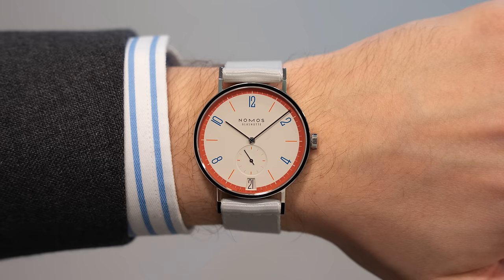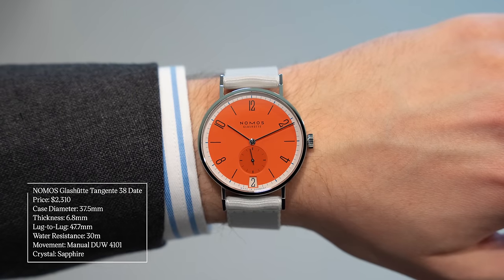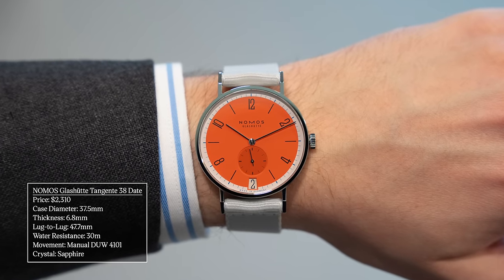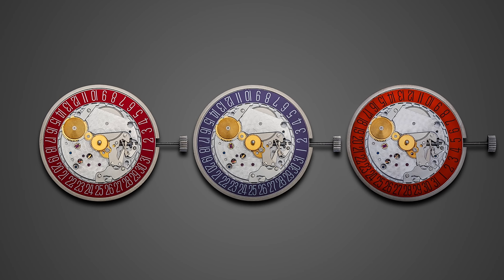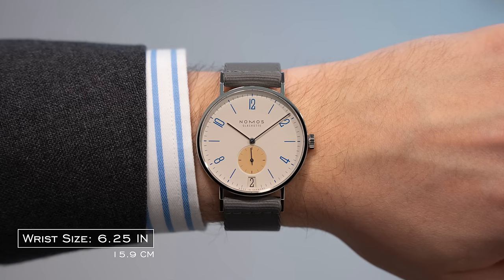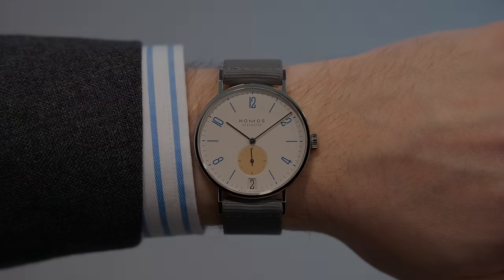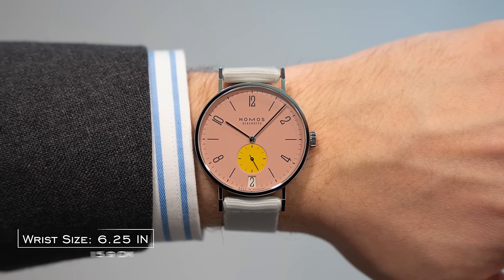They're limited to 175 pieces per colorway. The 37.5 millimeter case wears a little bit smaller than its nominal 38mm. Thickness is 6.8 millimeters, and inside is a manufacturer caliber movement, the DUW 4101, produced in-house in Glashütte. If you've not seen my video visiting Nomos Glashütte, I'd highly recommend it — it will increase your appreciation for this brand. These come in at just over $2,000, a cool way to make a splash at the show while producing a product that from a collector's standpoint is unique.